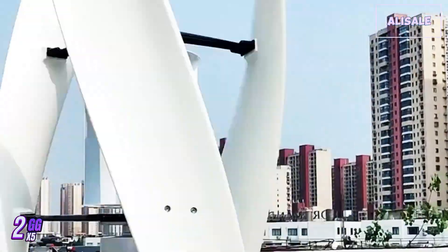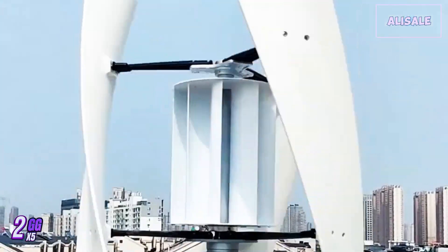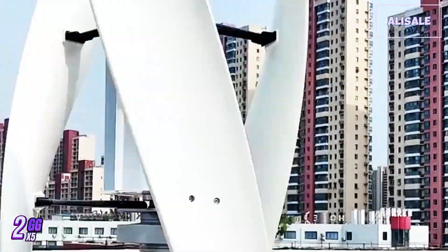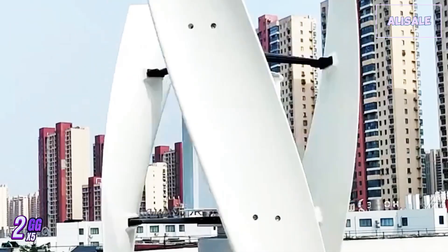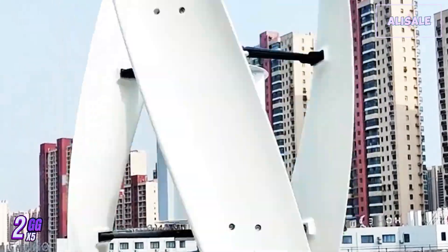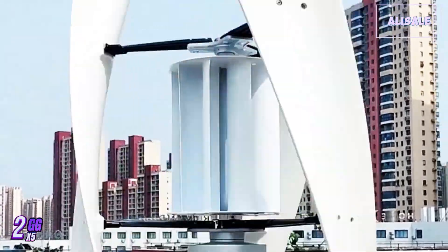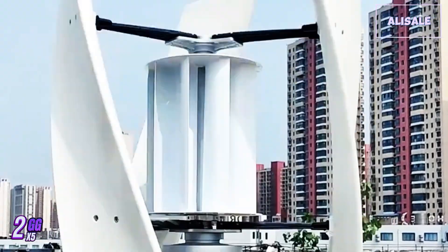Overall, the Galaxy Gang wind turbine generator is a solid choice for those looking to invest in renewable energy. With its efficient design, substantial power output, and relatively quiet operation, it stands out in the market. Just be sure to assess your local wind conditions and consider potential support needs to make the most of this investment.